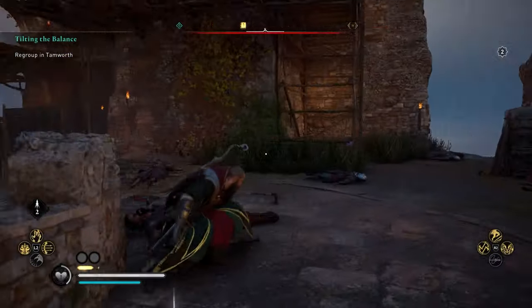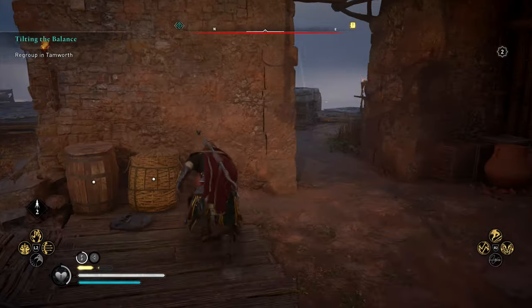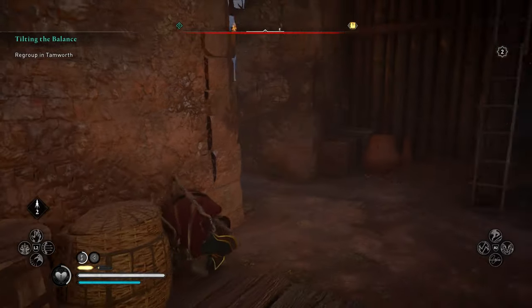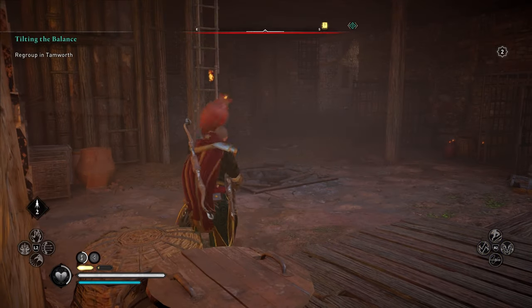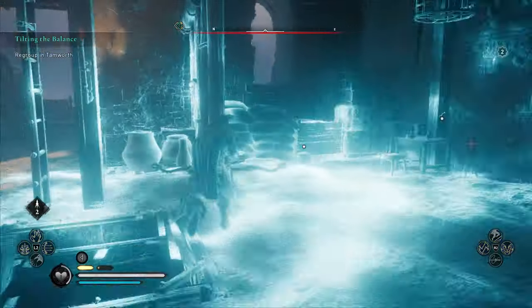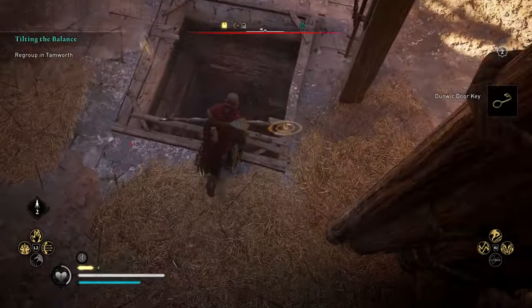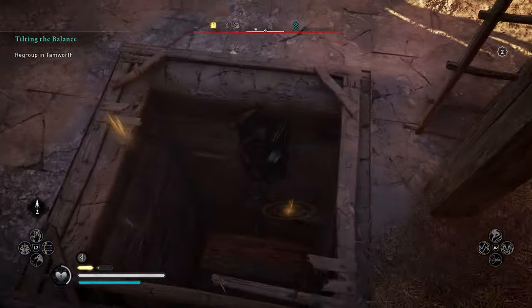Once you get here you're going to want to run over here and grab one of these because we need to throw that just there. We also need to grab the key that'll be on this table, and then we're gonna drop down.